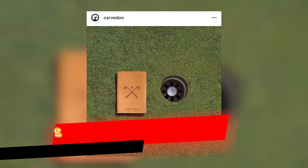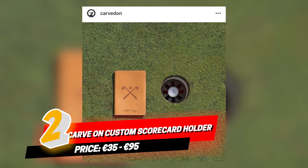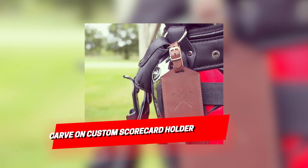Second on the list is a custom-made leather scorecard holder and yardage book from Irish company Carvon. These retail at about 60 to 70 euros, so they're great value.